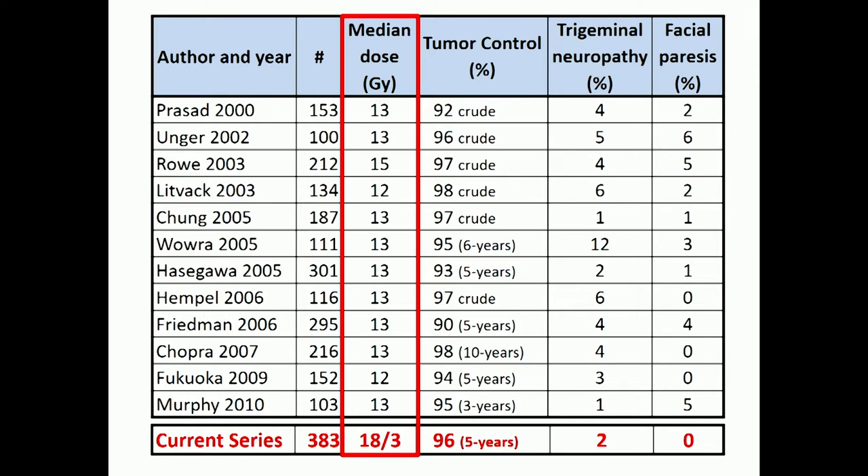A lot of people have looked at their radiosurgery data, and this slide shows a number of series and patient numbers. Everybody's clustered in the same dose range — and again, 18 gray in 3 fractions equals about 12 gray, so we're in that ballpark. Tumor control is in the mid-90s and varies on the size of the tumor. Small tumors have much higher control rates than larger tumors, and the side effect rates are relatively low. These are all what I call modern-day data.